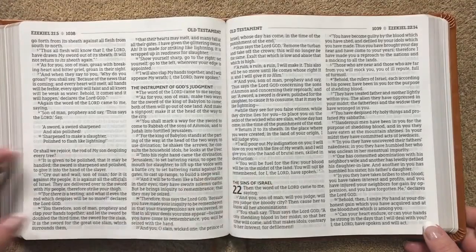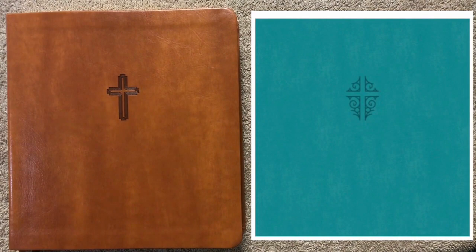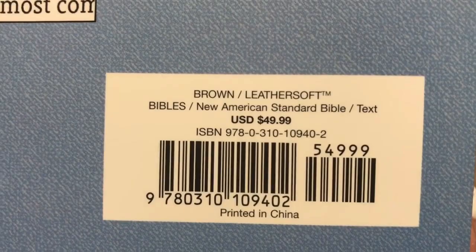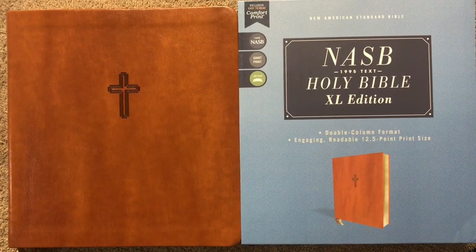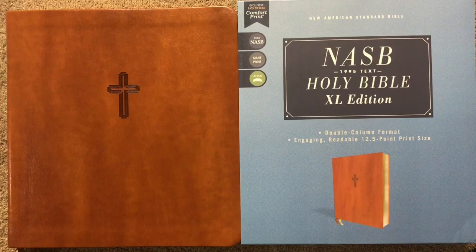There are no maps, no cross references, and no study notes — just a nice 12.5 font that's verse by verse, line-matched, and super easy to read from. This one is the brown leather soft, and they will be coming out with a teal colored one released on February 2nd. Right now you can get these on sale for $31.99. This is the NASB XL edition of the Bible — a really nicely done Bible. If you've never tried this shape and size, they are so comfortable, especially for reading in bed with a pillow on your lap. Definitely check one of these out. Thanks for watching — have a great day, bye!